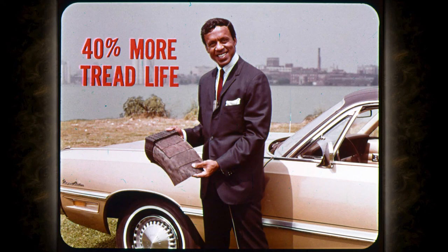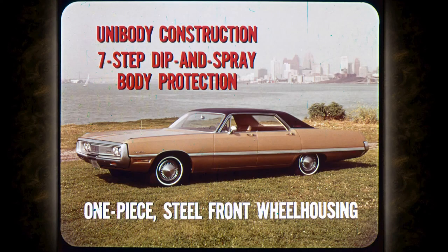All tires for 1969 will be mounted on 15-inch wheels. Of course, Chrysler's unibody construction, seven-step dip and spray body protection, and one-piece steel front wheel housings are some of the many other good reasons why Chrysler is a car that's going to deliver lasting satisfaction.